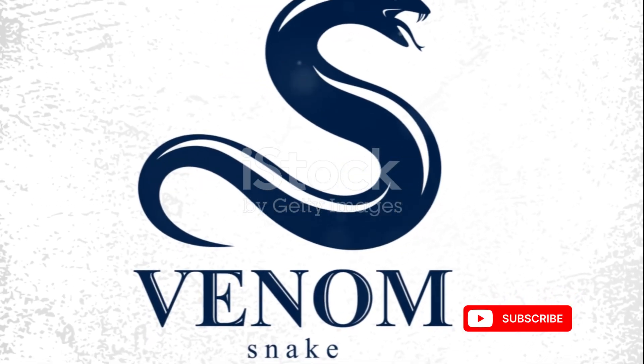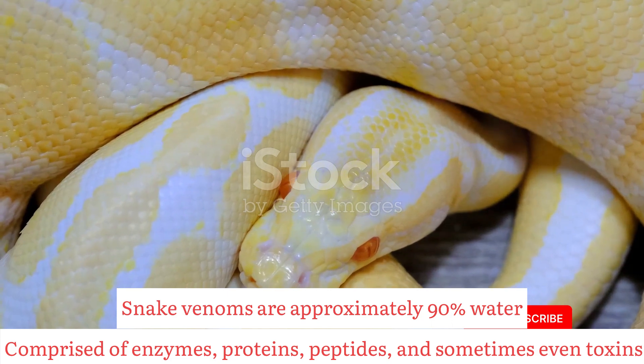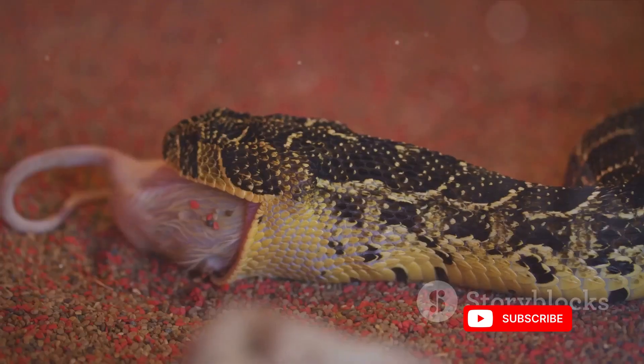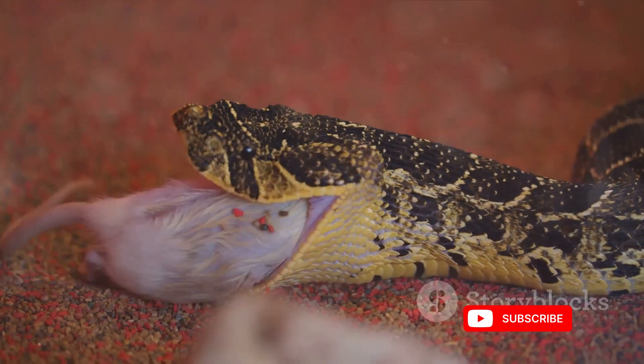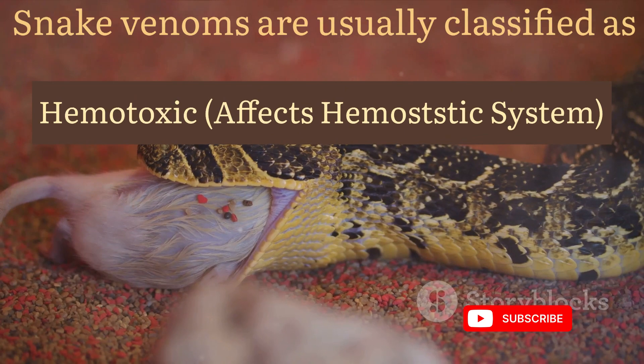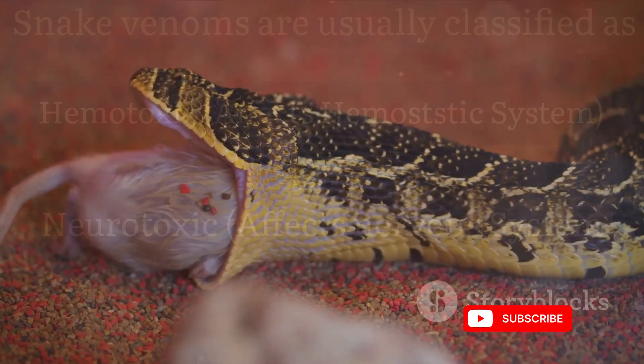Snake venom is a complex cocktail, often comprised of enzymes, proteins, peptides, and sometimes even toxins. Each component plays a specific role, from immobilizing prey to aiding in digestion. The composition varies among snake species, reflecting their unique hunting and defense strategies.